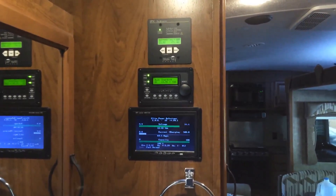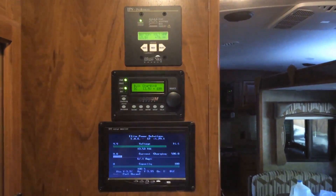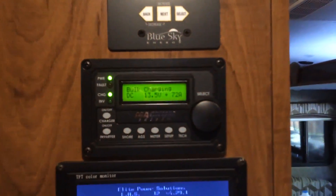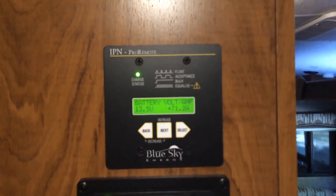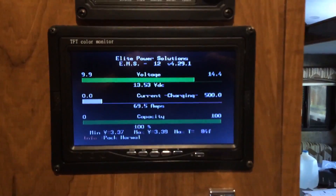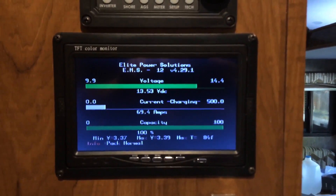Here we are in the bedroom area, just at the bedroom sink. There are the monitors and remotes for the system. On the bottom we have the LCD display for the battery management system, then the Magnum remote, and then the IPN Pro remote, which provides a massive amount of information. But the main item is the LCD screen for the battery management system.